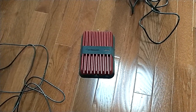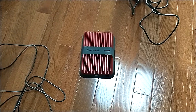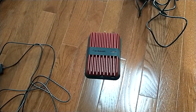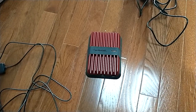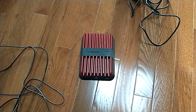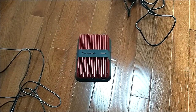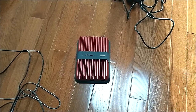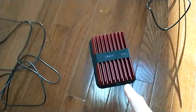This is a must-have for boondocking — this is the weBoost Drive Reach. This is a cell signal booster. This is not a Wi-Fi booster. If you're driving through the mountains and you lose signal on your cell phone, this is a booster for that.